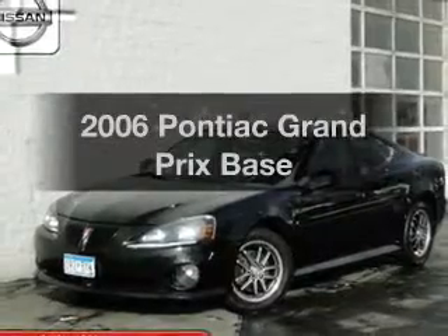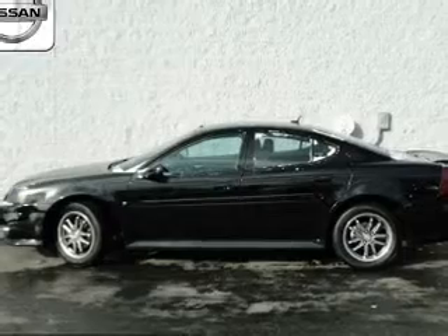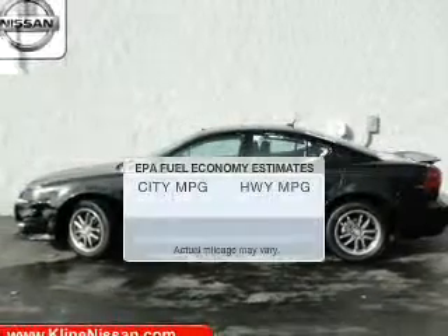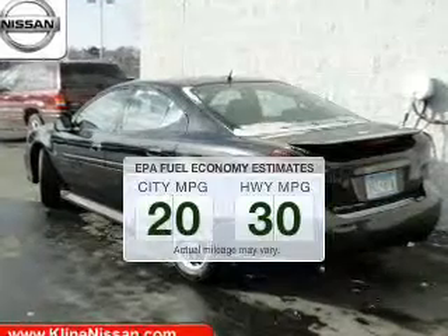Presenting the 2006 Pontiac Grand Prix. Travel the roads in style and comfort in this great vehicle. In the city or on the highway, you'll spend less time at the pump with this fuel-efficient vehicle.